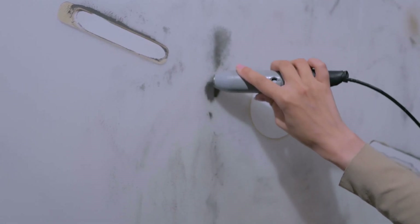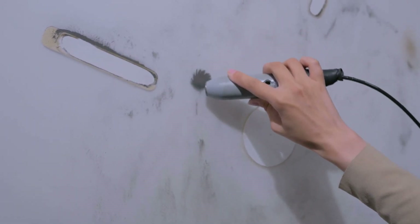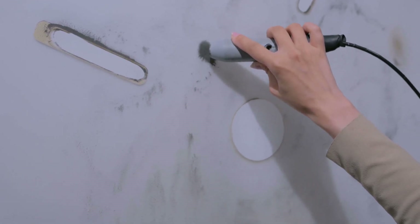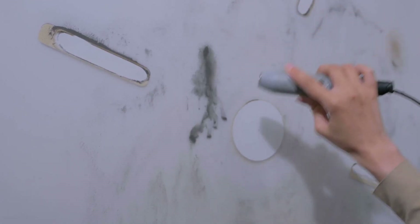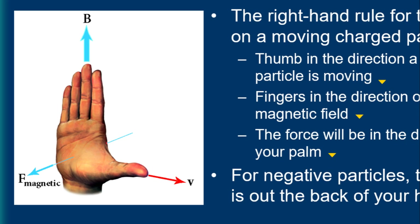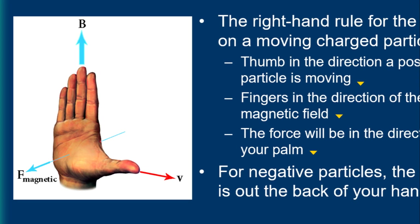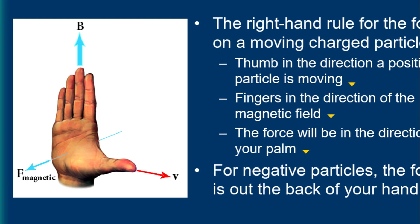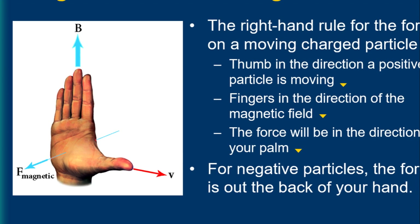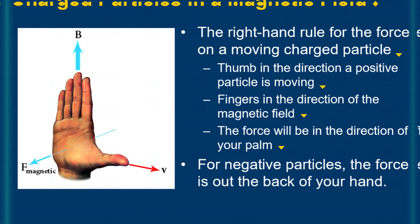F, B, and V are all vector quantities. We use the right-hand rule again to determine the direction of force. In this case, the fingers refer to the magnetic field direction, your thumb points in the velocity direction, and the palm of your hand refers to the direction of force for a positive charge. If the charge is negative, take the opposite direction, or use your left-hand rule as well.